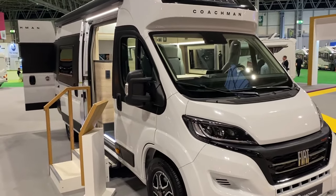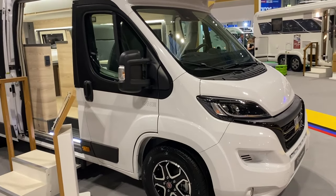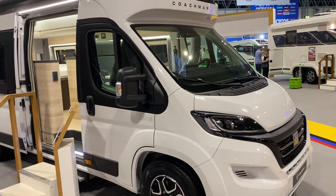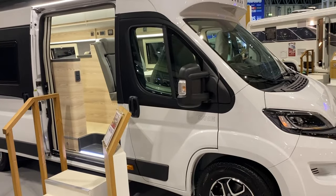Hello, this is Jason from Kimberley, Nottingham, making a video of this new product launched at the February NEC 2024. It's a Coachman Affinity motorhome, part of the Carbay family of companies, made by Affinity in Poland to a very high standard.